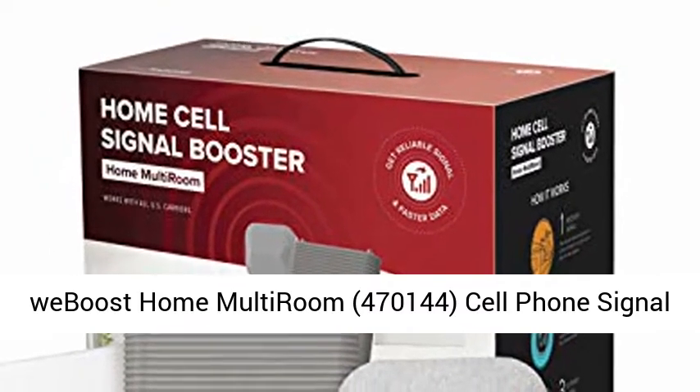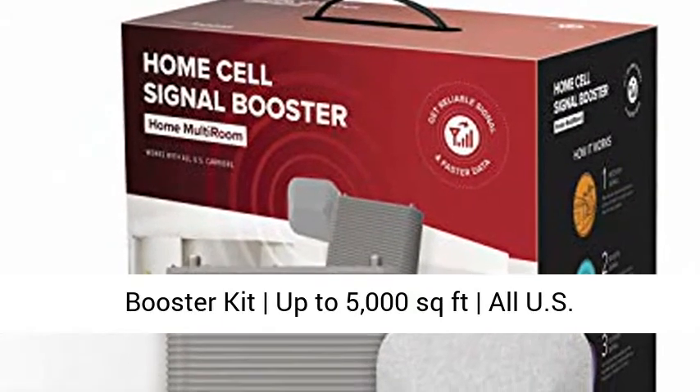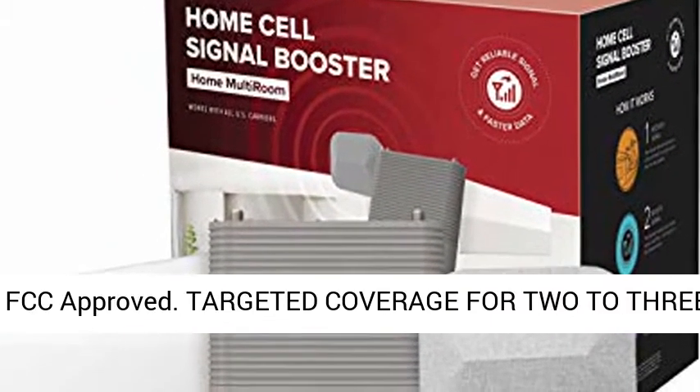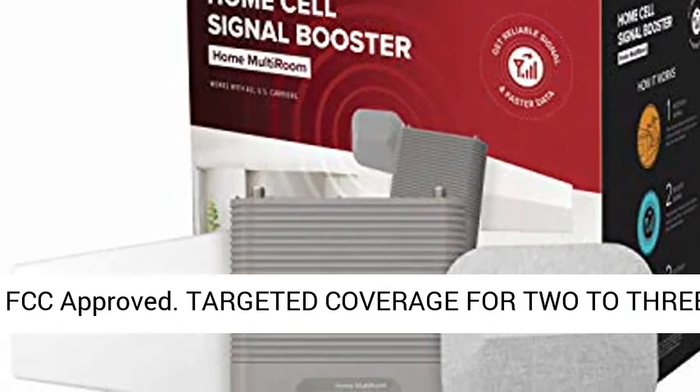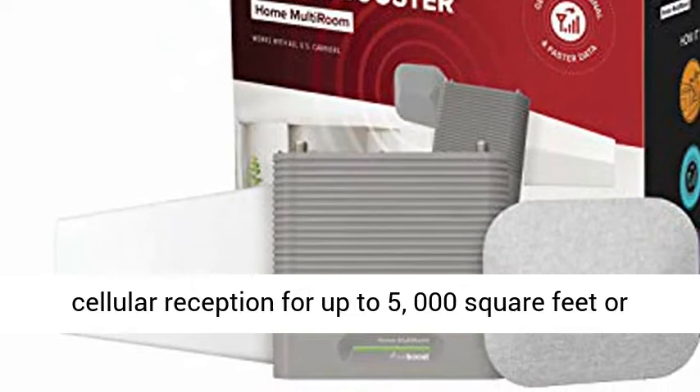weBoost Home Multiroom, model 470144 — a cell phone signal booster kit covering up to 5,000 square feet, compatible with all U.S. carriers including Verizon, AT&T, T-Mobile, Sprint, and more. FCC Approved, with targeted coverage for 2 to 3 rooms.